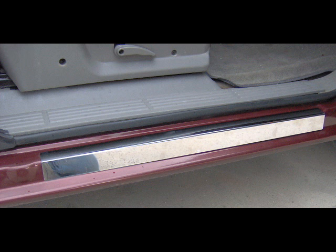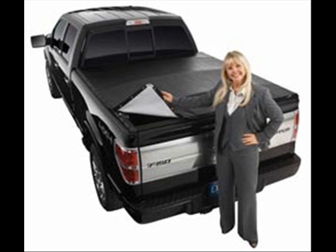When you need accessories for your truck, think Custom Truck. Bed covers, lift kits, toolboxes, trailer hitches, bed liners, running boards, plows, and much more.